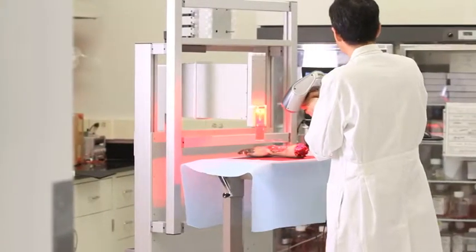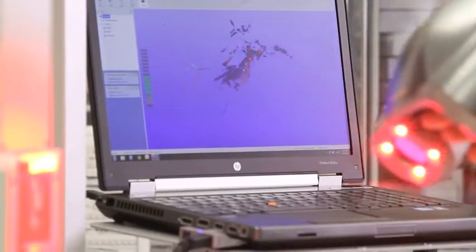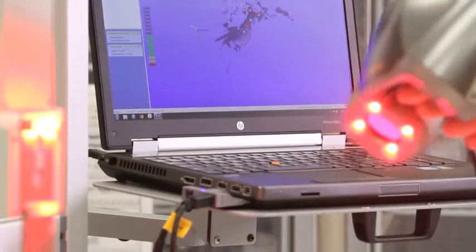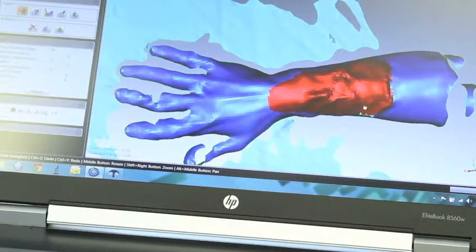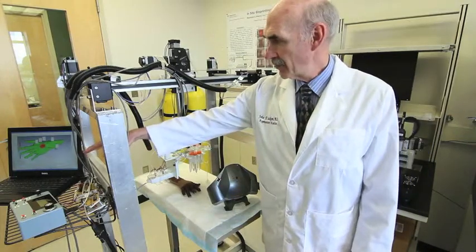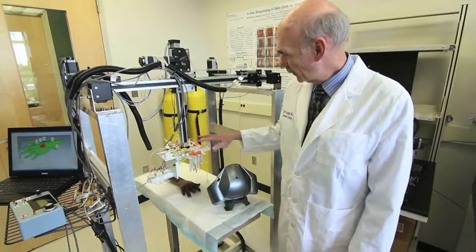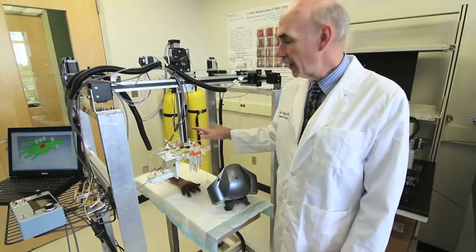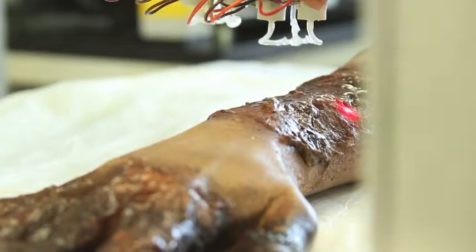Our goal is to actually develop a bioprinter that can deposit cells within a wound, to enhance or increase the healing rate of that wound. One of those components is our scanner that we can use to scan the wound area. That information is then fed into the computer, which integrates it and feeds it back to the printer. The print head contains all of the cell solutions that are needed, and then that is printed directly into the wound bed.